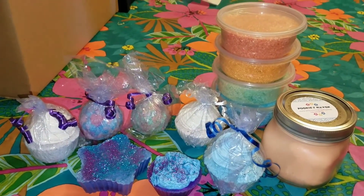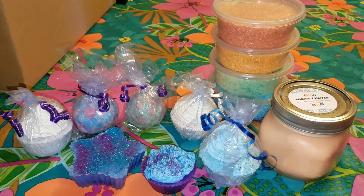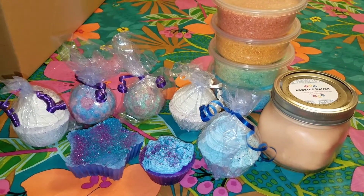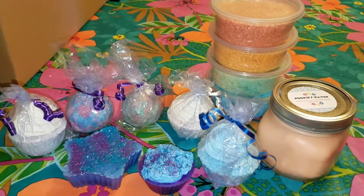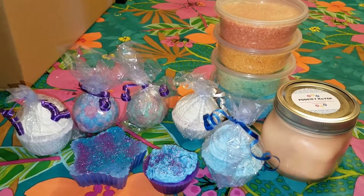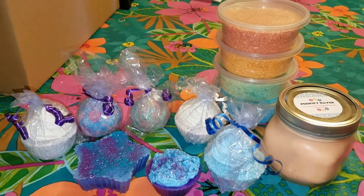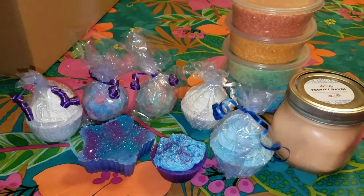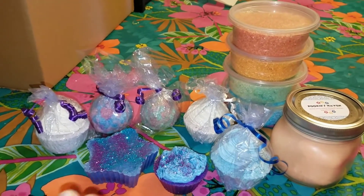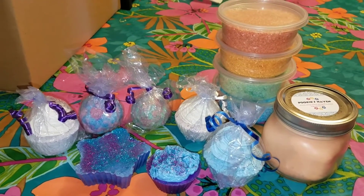Hey everyone, welcome back to my channel. Sorry it's been so long since my last video — I've been super busy. I hope you guys understand, but thank you for all the awesome comments and to the ones wondering where I was. Let's get started. I just wanted to give you guys an update and close-up of all the items on my Etsy shop right now. I know I show each one individually as I make it, but I just want to show everything. I am super proud and grateful that I could afford to even make any soap.